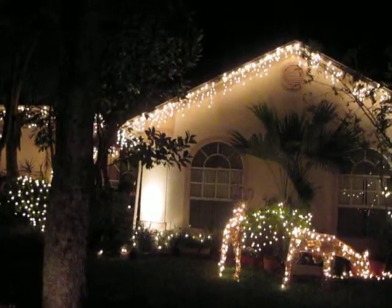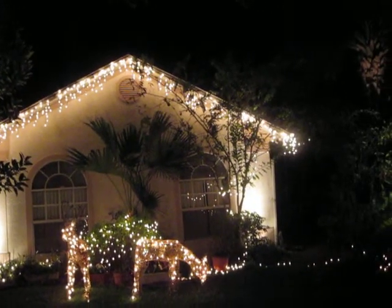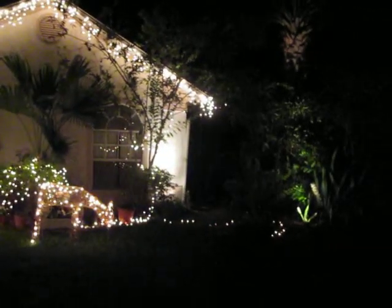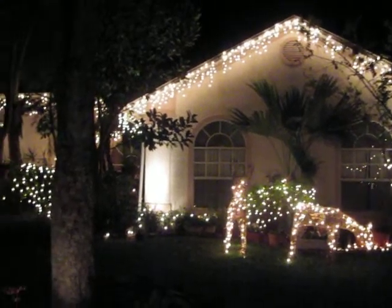Then I had to bag everything, another hour, and then hang precariously from a ladder while putting up lights. I think it looks nice, but a little bit of work involved.